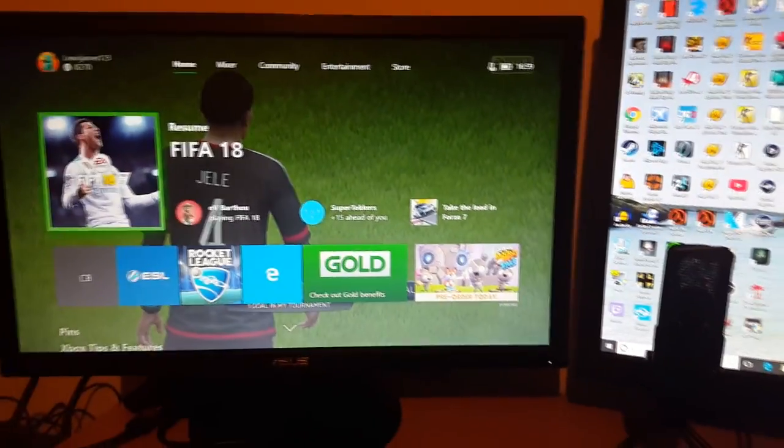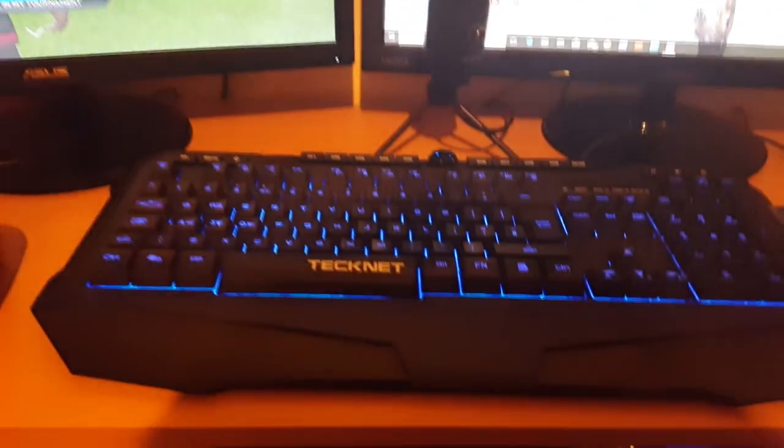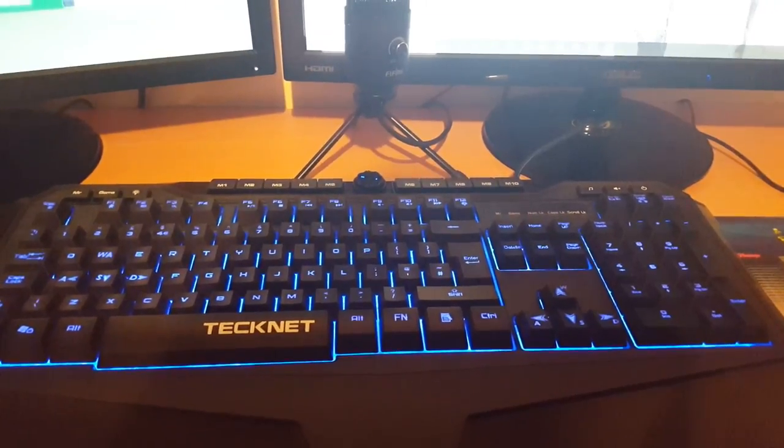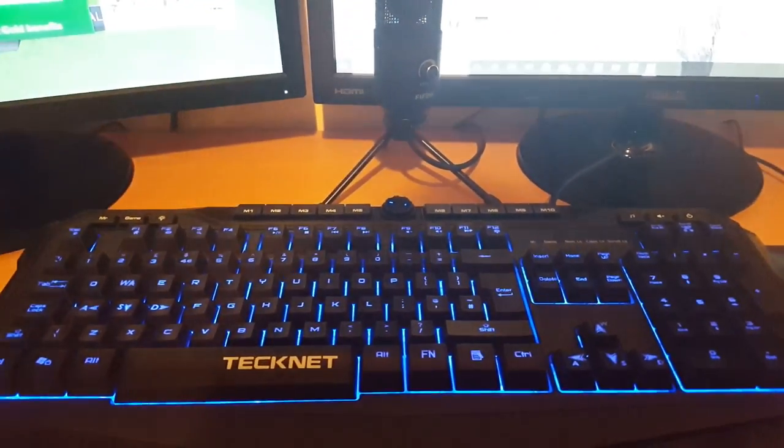It's a standard Logitech 1080p webcam — used for the face cam in the FIFA video and others. We've got the Technet keyboard; you can change the color to red, purple, or blue, and you can also have it blinking. We've also got the Technet mouse to match it and a Las Vegas mouse mat. There's also the red Xbox controller, a load of wires — just ignore those — some computer speakers which are a Chinese brand, and because the computer didn't have a disc drive, I've got a portable one.